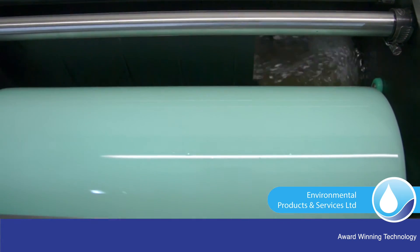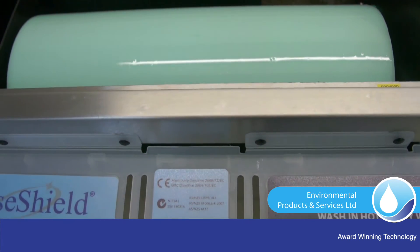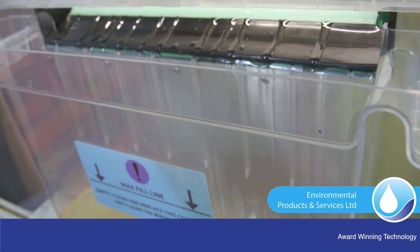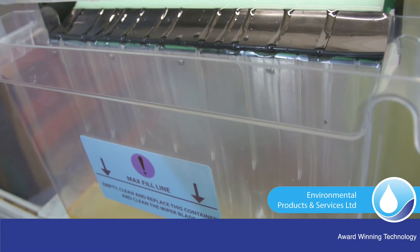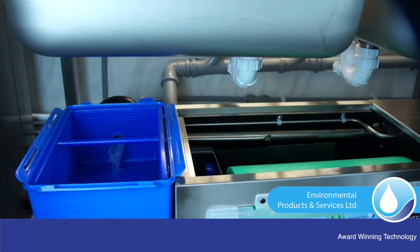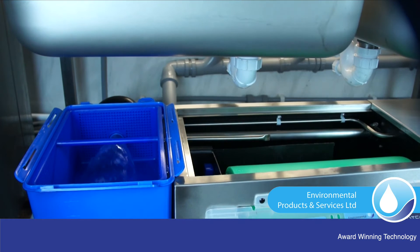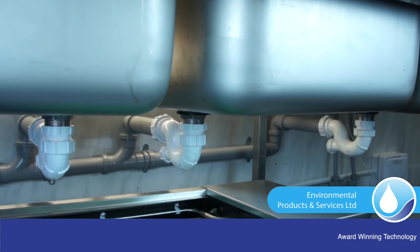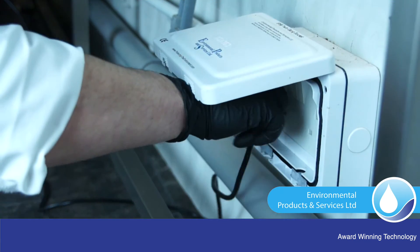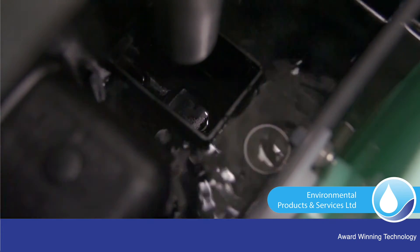Clean grey effluent is recirculated to assist in the internal cleaning of the GreaseShield and to prevent dairy or floaty wastes sitting and biodegrading in water at a temperature of typically 35–40°C. Recirculation and pulsing the FOG removal process enhances FOG removal and enables both dairy wastes and FOGs to be removed. GreaseShield takes advantage of the difference in specific gravities of FOGs and water and the waste thermal energy in effluent from kitchens, enhanced by creating a whirlpool effect.